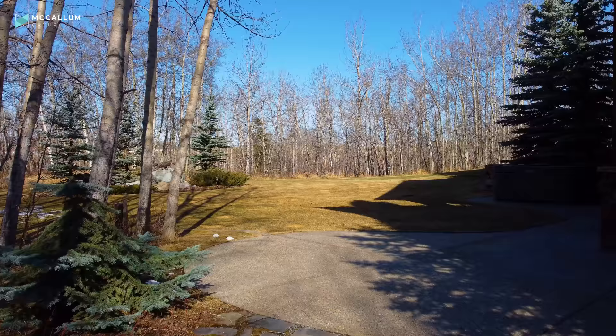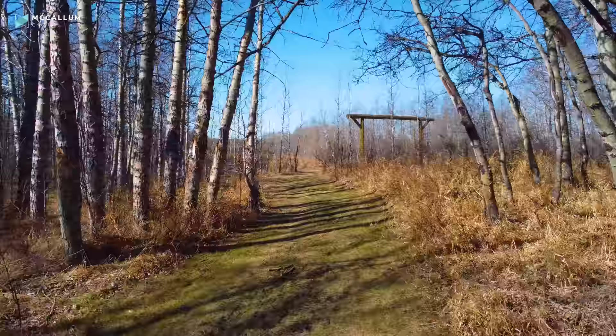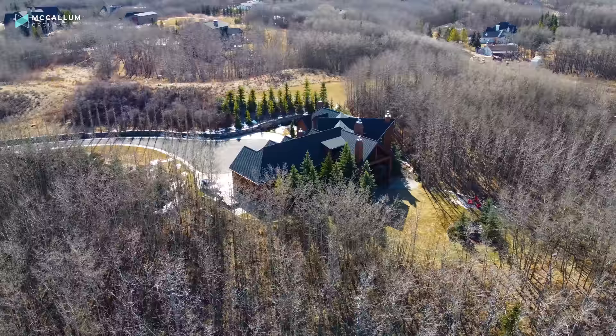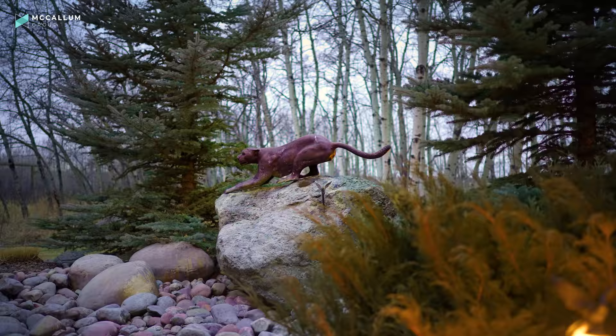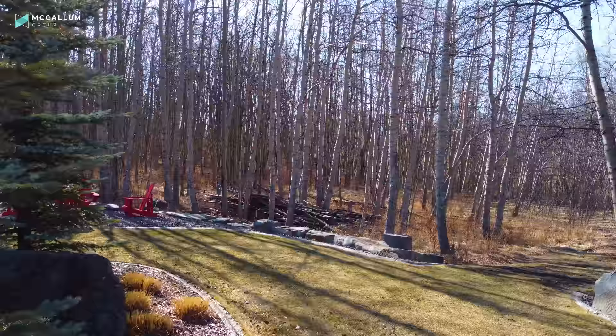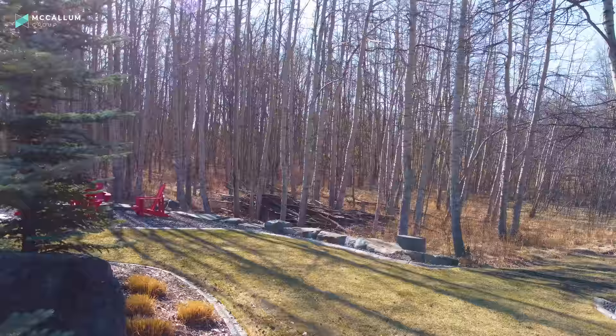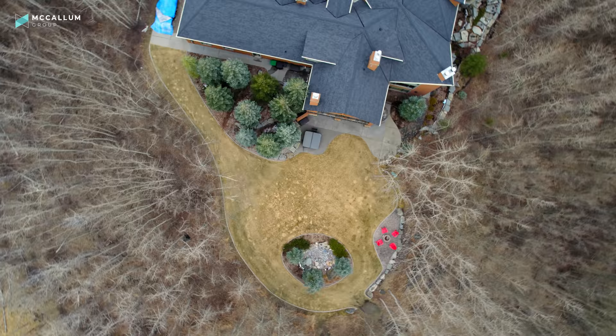They've actually carved in a natural footpath around the entirety of this property. At the rear of this home, you get so much natural wildlife back here. There's a cougar statue that overlooks this beautiful fountain in the center of your flat level yard. There's even room for a pool. It is a perfect oasis with tons of privacy and shelter from the wind.